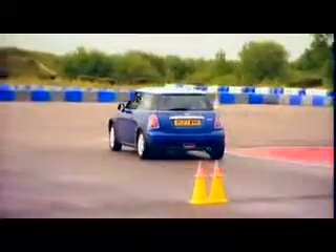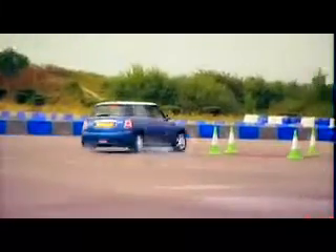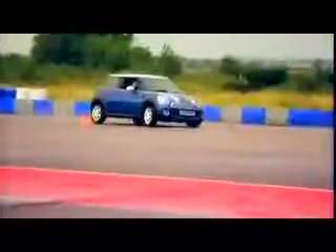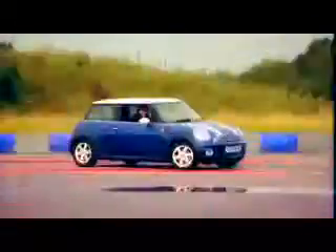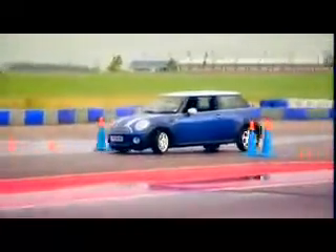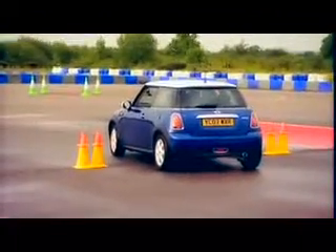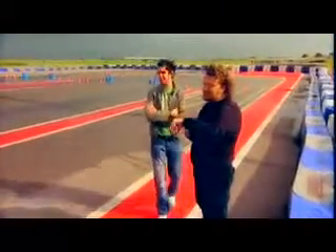Just to make sure we knew the route, Paul first demonstrated the course to us — around the green cones, through the slalom, handbrake turn and reverse through the blue gates, then J-turn and stop the clock when you straddle the line. That's 32 seconds.